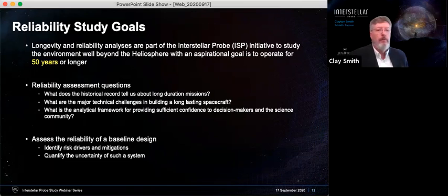We want to help develop an analytical framework that provides confidence to the decision makers and the science community that a spacecraft can indeed work for at least 50 years. As part of that, we are putting together a reliability assessment of the baseline design — identifying the risk drivers and possible mitigations, quantifying the probability of success, and quantifying the uncertainties around such a metric.